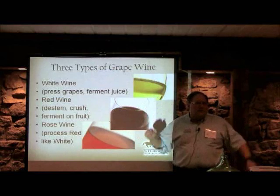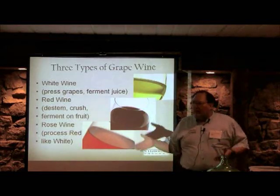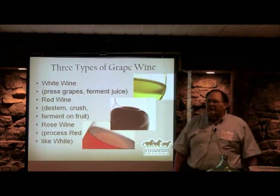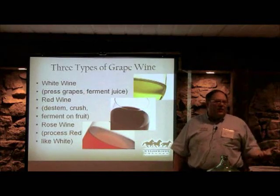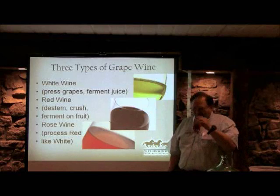White zinfandel is a great example of rosé: Sutter Home had already filled up all their red wine tanks and had extra zinfandel, so they pressed it, got the juice, and fermented it. They sweetened it up to 4% sugar — and now it's the largest single-selling wine in the United States. Not bad for an accident.